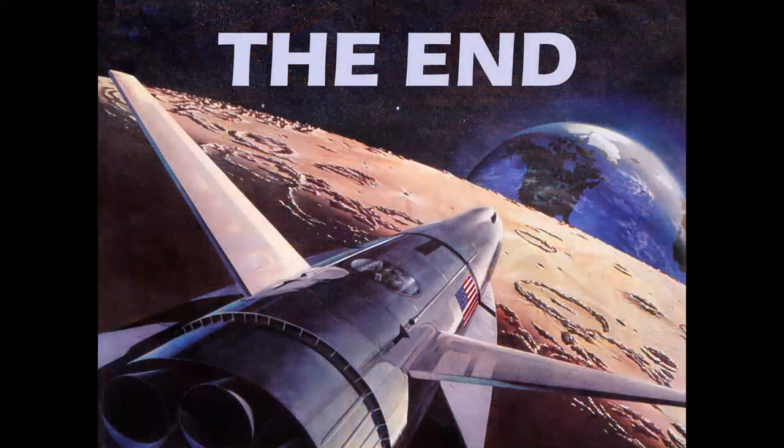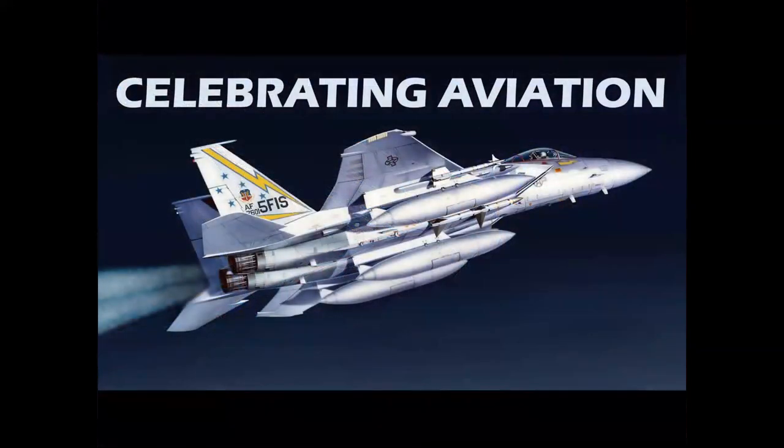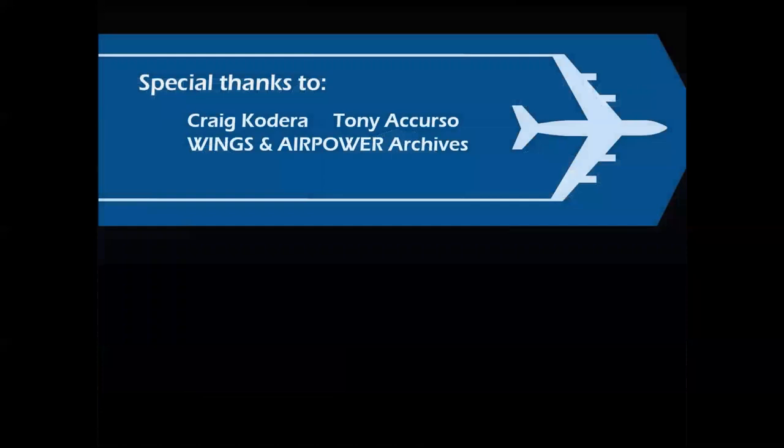So there you have it — the story of missiles and kits in the 1950s. I hope you enjoyed this episode of Celebrating Aviation with Mike Michette. Special thanks to the folks that made this possible: Craig Cadera, my friend Tony Accurso, and the Wings and Air Power Historical Archive.